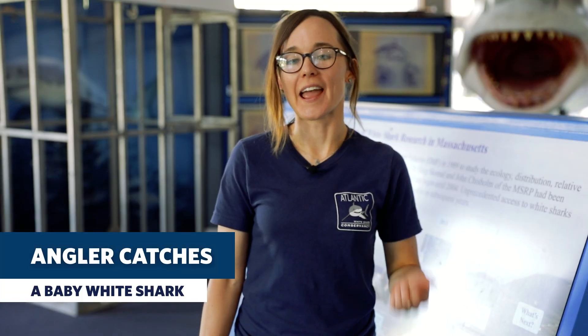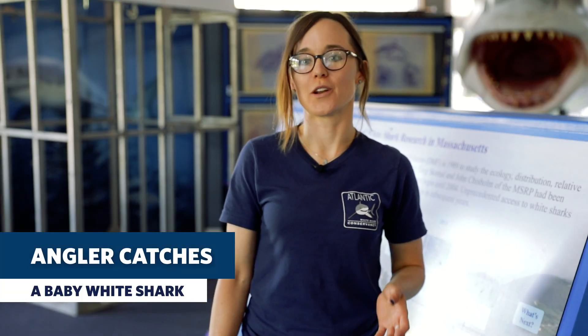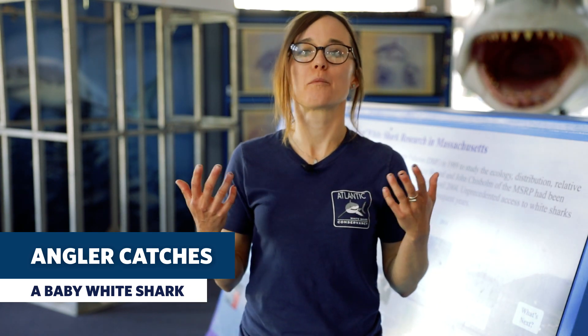So this past Sunday, an angler fishing from Oakland Beach in Rhode Island actually caught a baby white shark — a white shark pup.